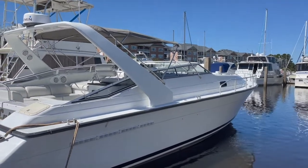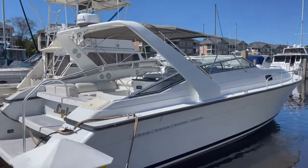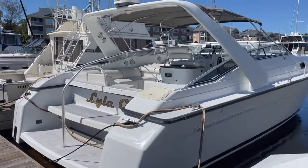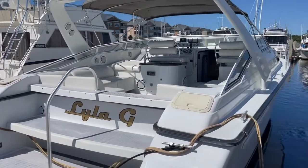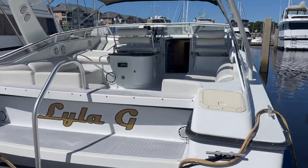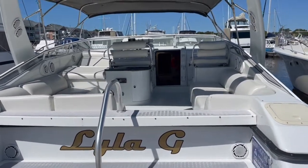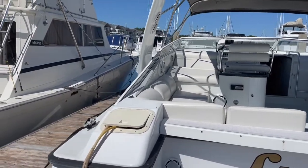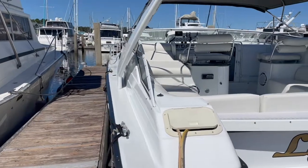Hi, this is Beth with Beth's Boat Tours doing another tour. This one is a 1990 Mainship Express Cruiser, and it is the Mediterranean model. This boat has a ton of cockpit space, and it only draws three feet four inches.